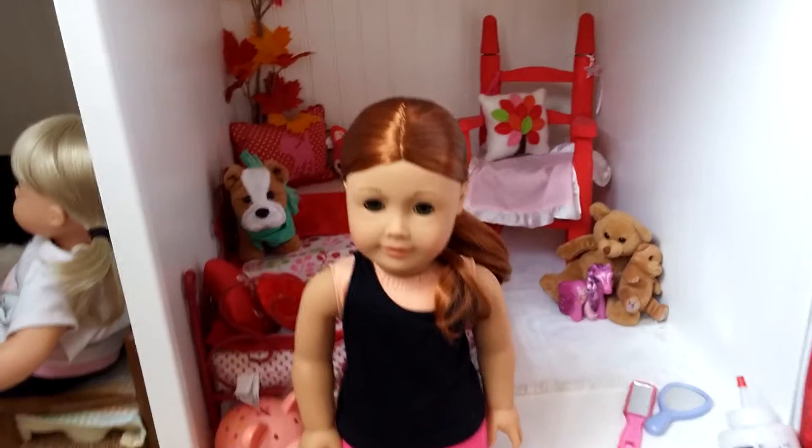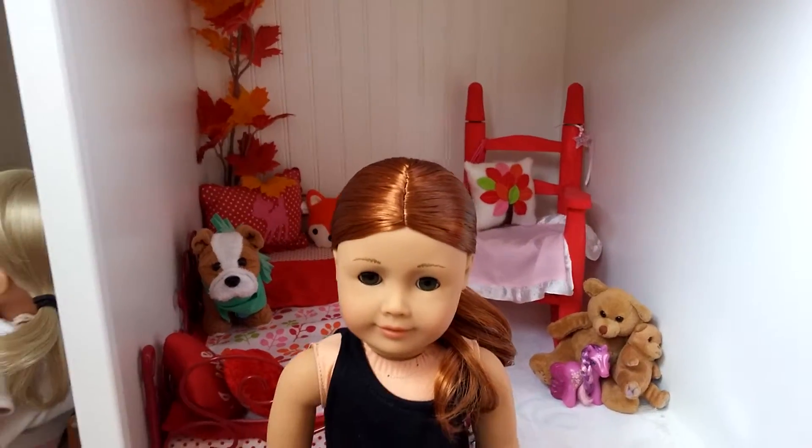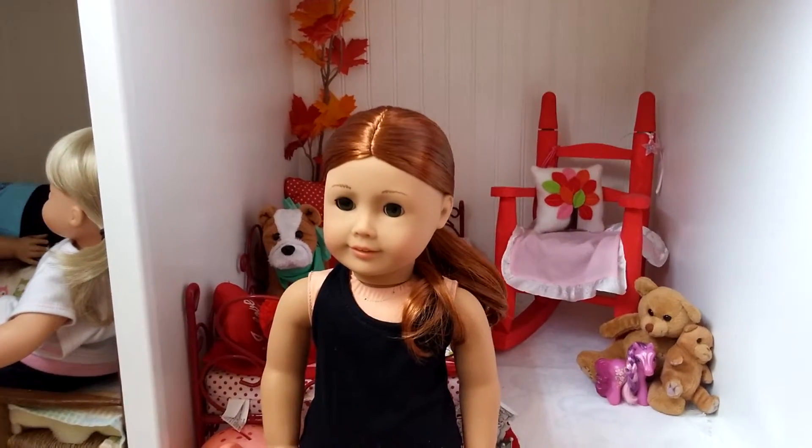By the way, I didn't know if you guys knew this, but this behind her is her room. And it is autumn-themed. And her name is Autumn.